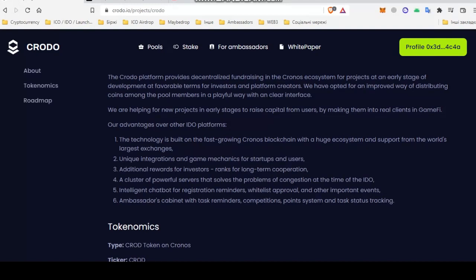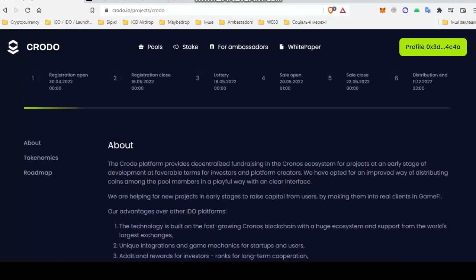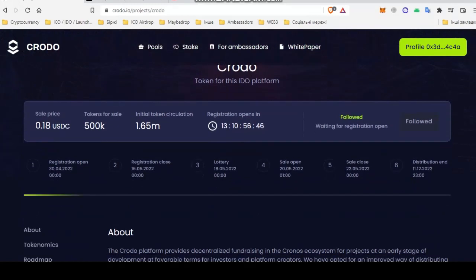To sum up, to participate in the Croto IDO you will need to apply and register, then wait for the lottery. If you win allocation, you buy tokens on May 20, then wait for the listing and sell your share. I think this was useful to you. See you all, bye!